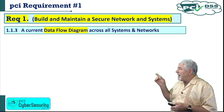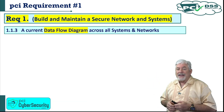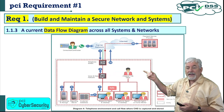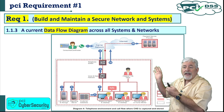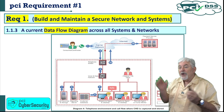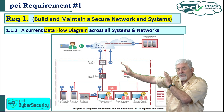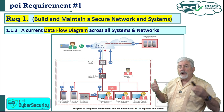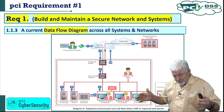1.1.3 requires a current data flow diagram across all systems and networks. This is a simpler diagram — it shows where cardholder data begins (say, a cardholder calling into a call center), then flows out through the internet to a payment service provider. That's all the merchant needs to show, because once data gets into the hands of the payment service provider, they take responsibility for that risk moving forward. A data flow diagram is less complex than a full network diagram.